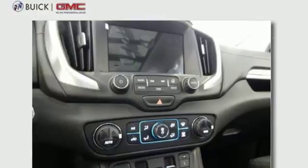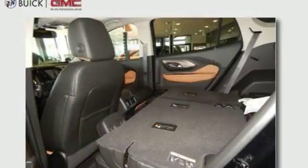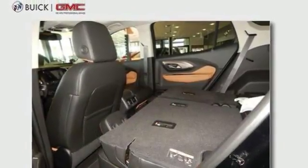Intercooled turbo inline four-cylinder engine. Hands-free liftgate. Four-wheel anti-lock disc brakes and automatic transmission.